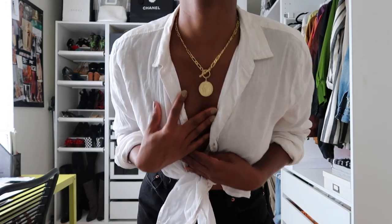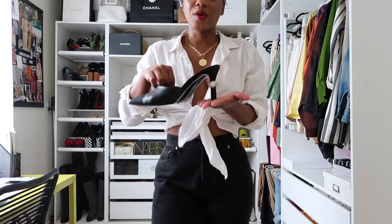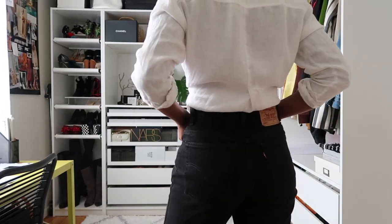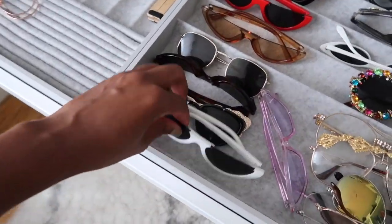It looks so great with a gold medallion necklace. This is one of my favorite necklaces — it's from Brinker and Eliza, I'll link them below, amazing jewelry. For the shoes, I'm going with my favorite Chanel mules with the pearl heel. These are super chic and easy to walk in. They just pull the whole look together. And you cannot go wrong with a good pair of sunglasses — I got these for like $5 or $6.